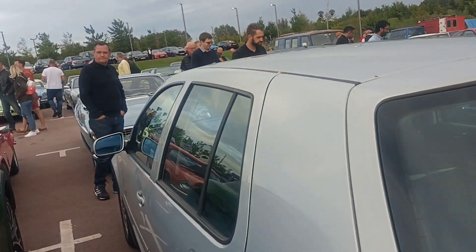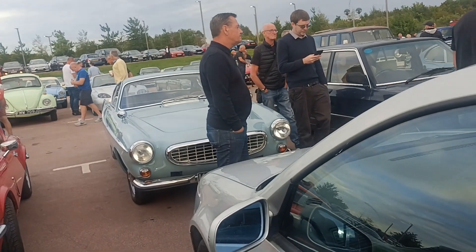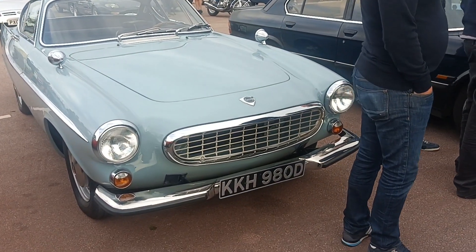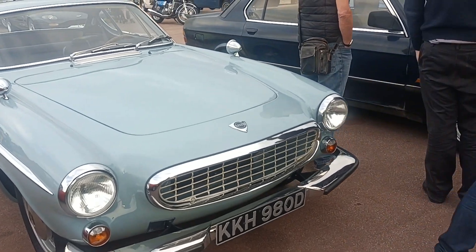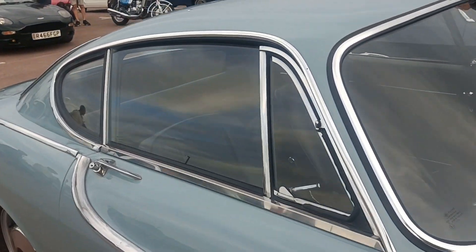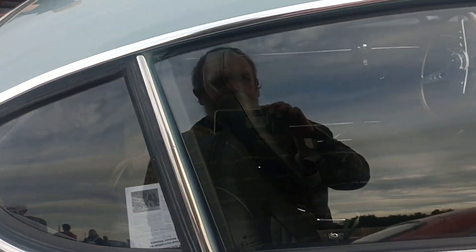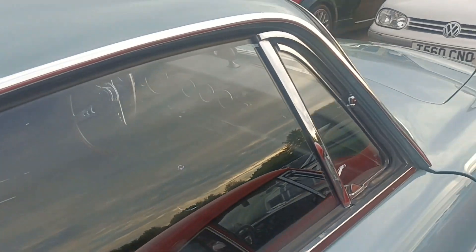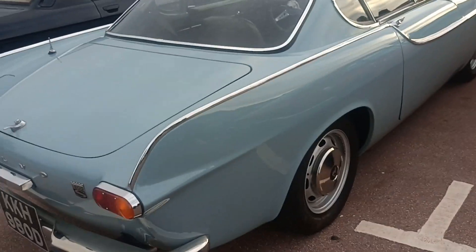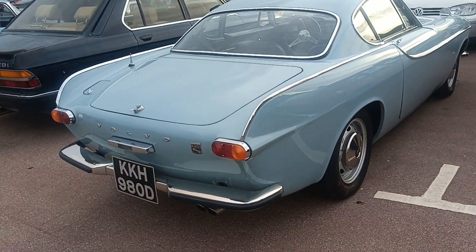Oh, here's a nice old Volvo here, look. Nice colour, nice condition as well. Look, right inside the grille — it's absolutely immaculate. There's a popular television series called The Saint, and he drove one of these. So when you look at these, anybody that knows that series will have the tune going through their mind. Very nice.